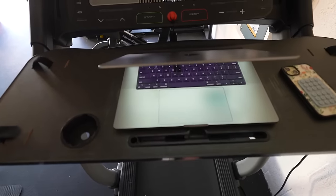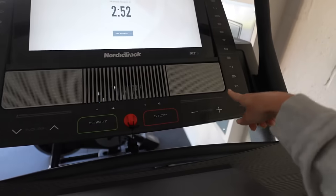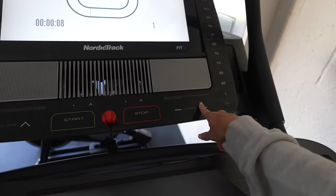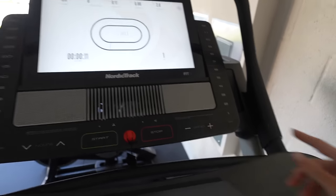Starting the day off with a little treadmill walk. Going to get some check-ins done, some computer work. I'll probably walk at like a 2.8 to 3 — that's typically my average speed — and that seems like a good speed for me to still be able to type.